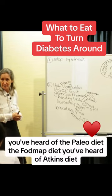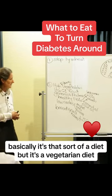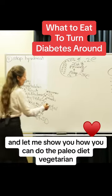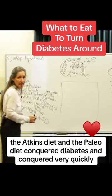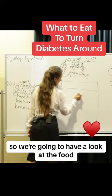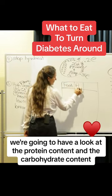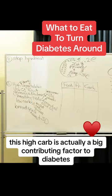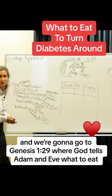You've heard of the paleo diet, the FODMAP diet, the Atkins diet. Basically it's that sort of diet, but it's a vegetarian diet. The Atkins diet and the paleo diet conquer diabetes and conquer it very quickly. We're going to look at the protein content and the carbohydrate content, because a high-carb diet is actually a big contributing factor to diabetes. And we're going to go to Genesis 1:29 where God tells Adam and Eve what to eat.